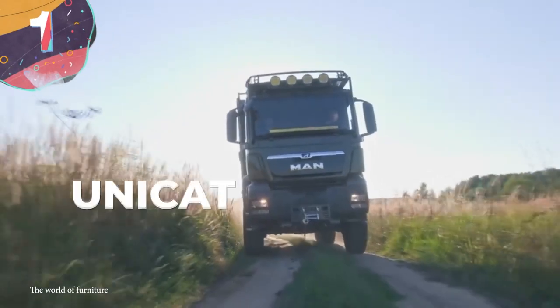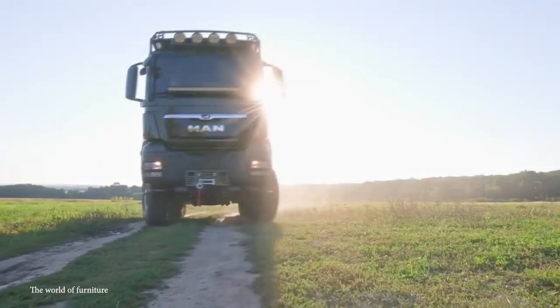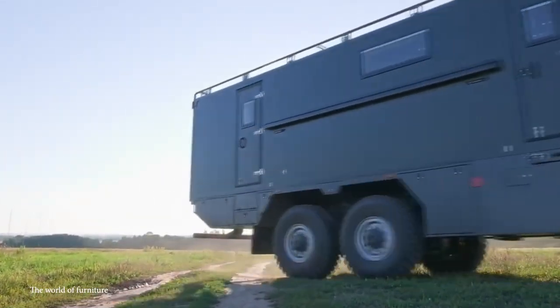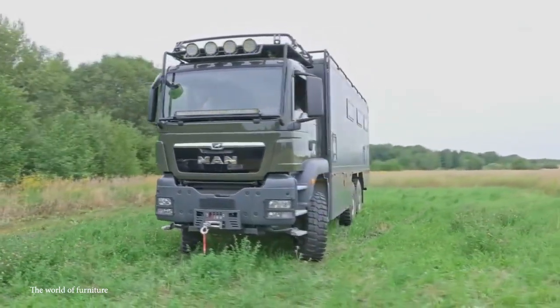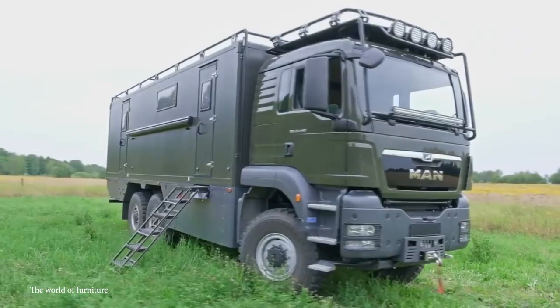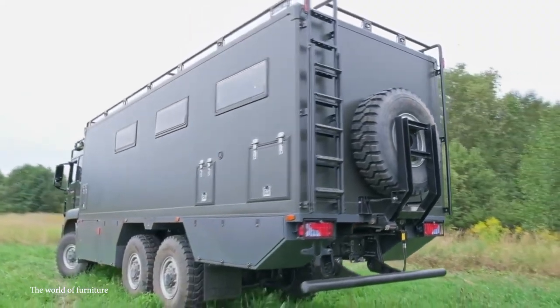Number 1: Unicat MD-77H 6x6. At first glance, the Unicat MD-77H 6x6 may look like something that belongs in an army garage, but this heavy-duty vehicle also has some pretty sweet luxury features. Considered one of the most rugged RVs on the market, its 6x6 chassis allows it to conquer practically anything. The vehicle's 530-horsepower Euro 5 diesel engine and 12-speed ZF transmission allow it to pass over hard bumps, soft muck, smooth pavement, and everything in between with ease.